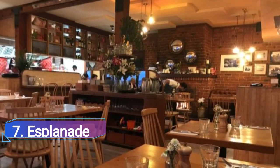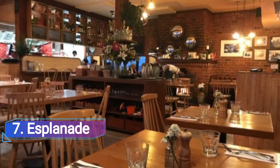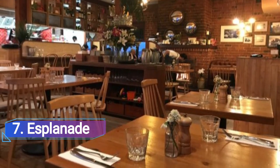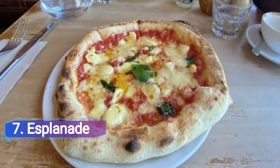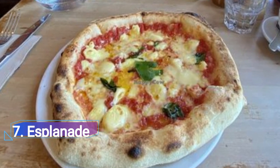Esplanade: Visitors will be thrilled to discover a genuine Italian restaurant serving wood-fired pizza, hearty pasta meals and small plates right on Dunedin's St. Clair coastline. The menu at Esplanade is equally enticing as the chic decor, which features big windows looking out over the surf.